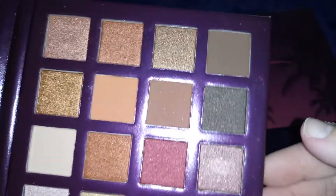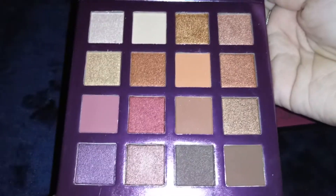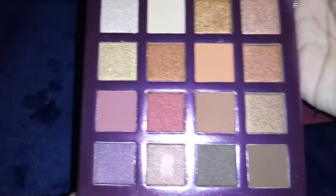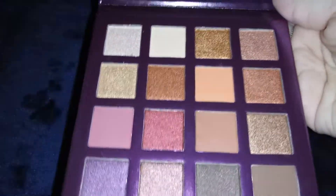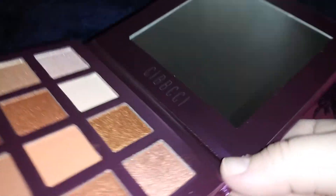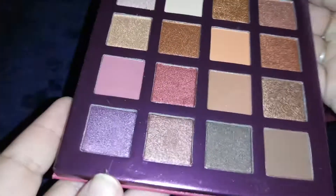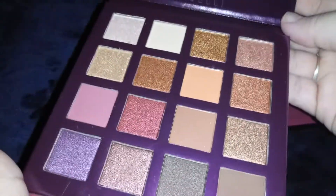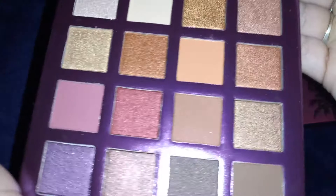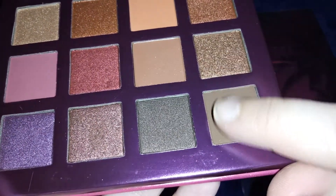It is so pretty. I love these colors — it's like a good summery color for spring and summer. Very beautiful, and it has a really nice big mirror on there. I really love this palette. If you guys want to order it, the link is down in the description — I hope you go and check it out.